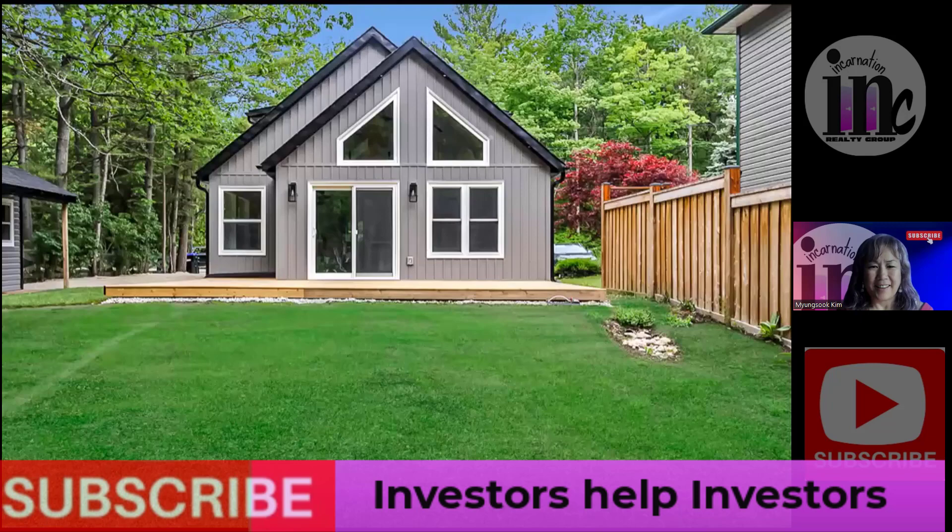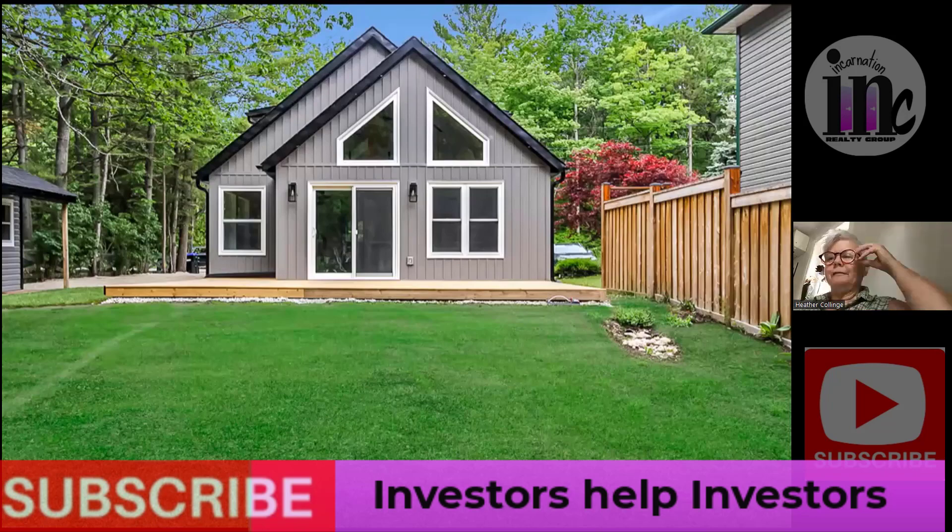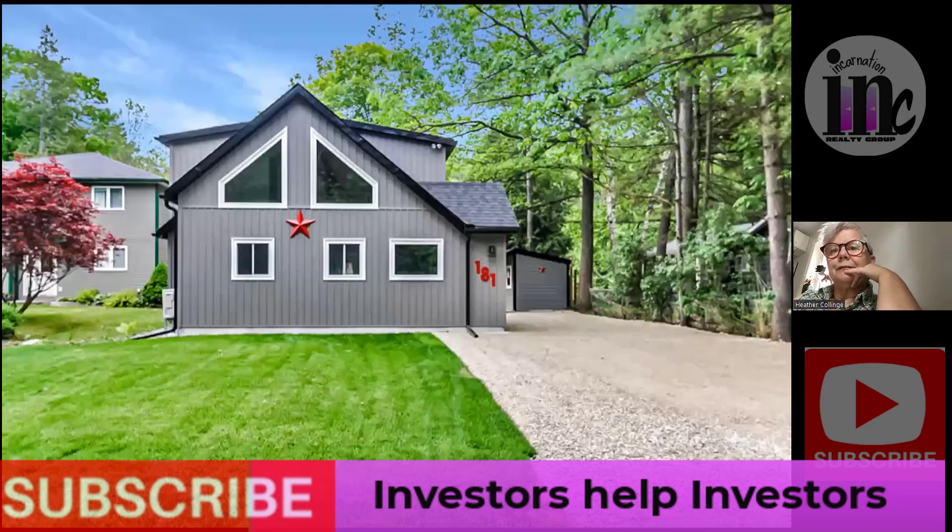So here's the house. This is the back of the house, and as you can see, it has tons of windows to take advantage of the view. There's a beautiful lawn going down to the river with a privacy fence on both sides, as well as a beautiful new deck. Here's the front of the house with a brand new front lawn and driveway going right up at the side.